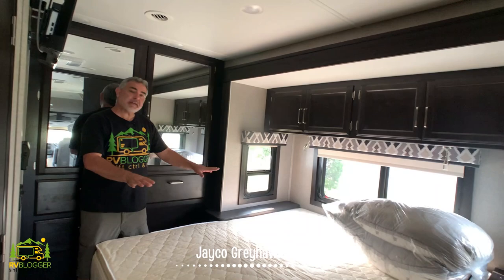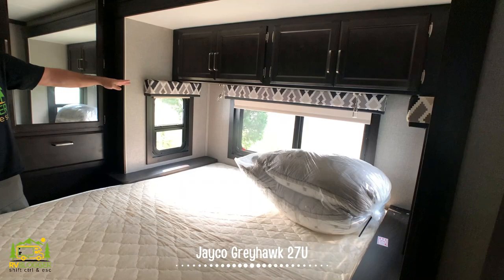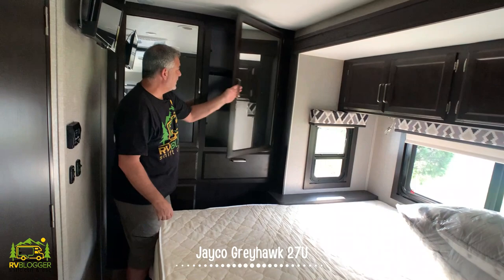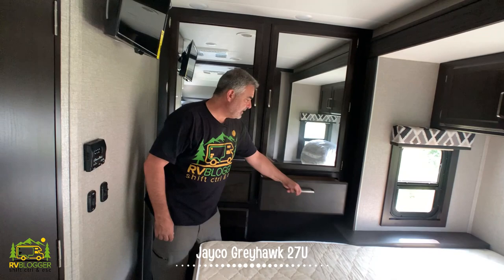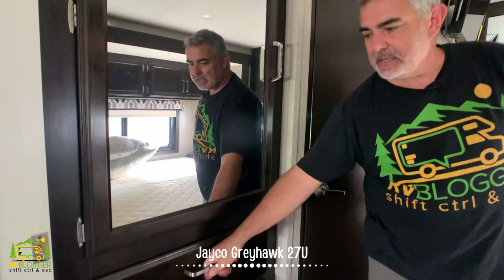The master bedroom is a pretty good size with a king-size bed, which is fabulous, and a little nightstand on each side. Above, there's additional storage with reading lights mounted underneath. Along the back of the bedroom, there are really large storage cabinets with very deep drawers underneath. Along one wall is where you'd mount your TV. Finally, there's a wardrobe closet with a mirror and two really deep drawers down below.